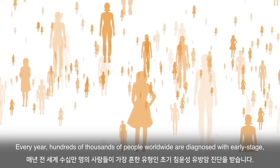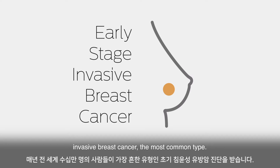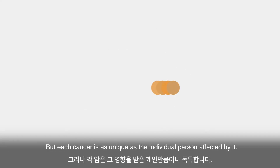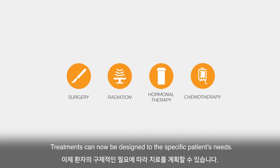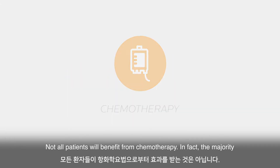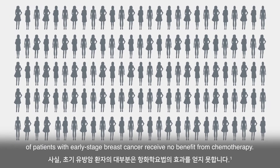Every year, hundreds of thousands of people worldwide are diagnosed with early-stage invasive breast cancer, the most common type. But each cancer is as unique as the individual person affected by it. Treatments can now be designed to the specific patient's needs. Not all patients will benefit from chemotherapy. In fact, the majority of patients with early-stage breast cancer receive no benefit from chemotherapy.